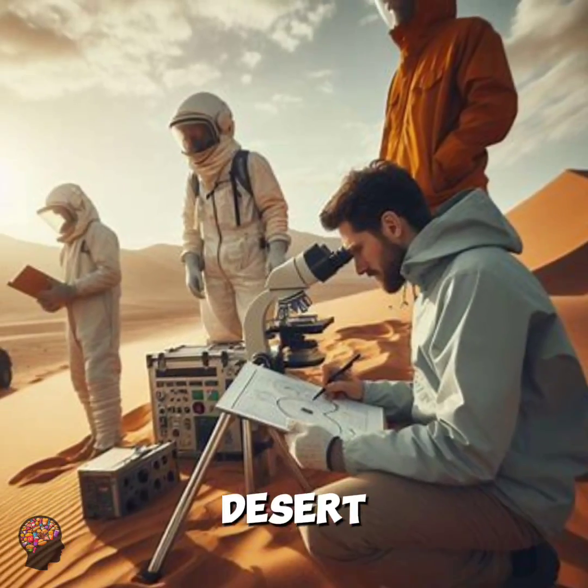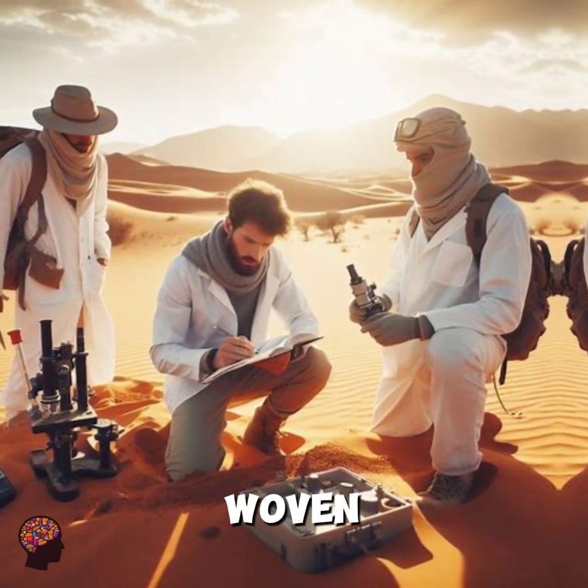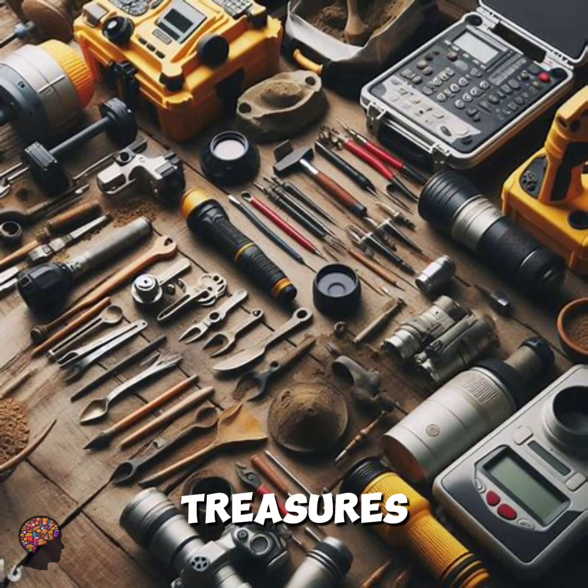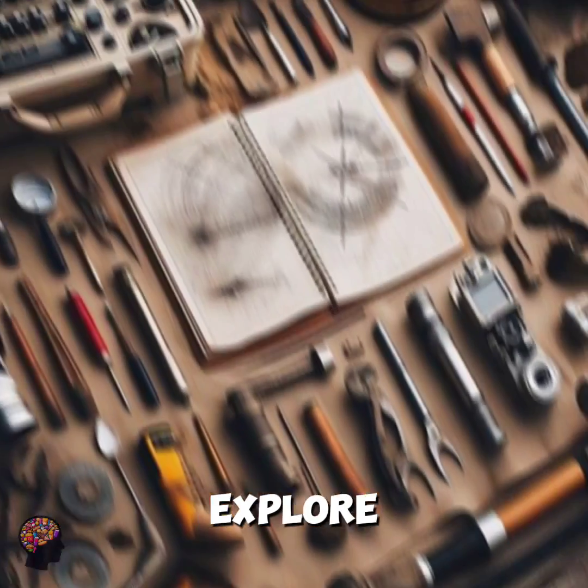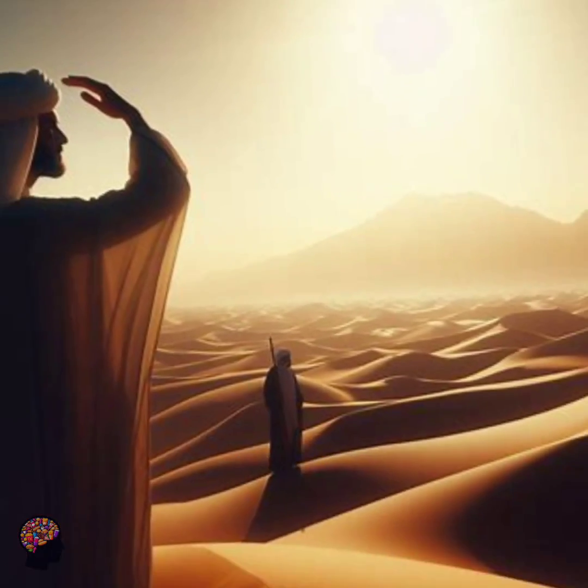The Sahara desert is not just an expanse of sand. It's a tapestry woven with geological wonders and historical treasures, inviting us to explore and understand the secrets hidden beneath its surface. And remember, folks,